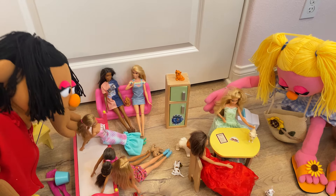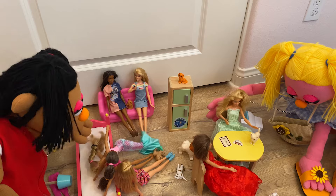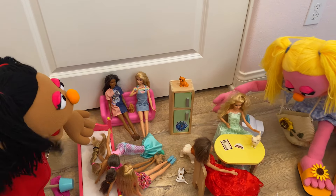Do you like my kitty cat? Look at my dolly over here. She says, I want to go see your kitty cat.